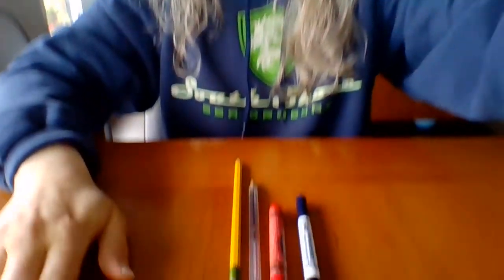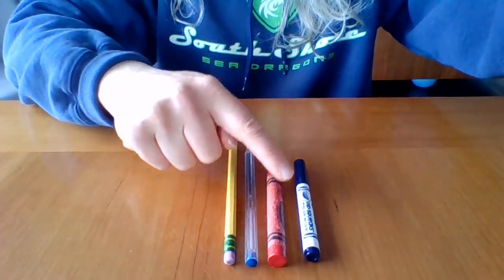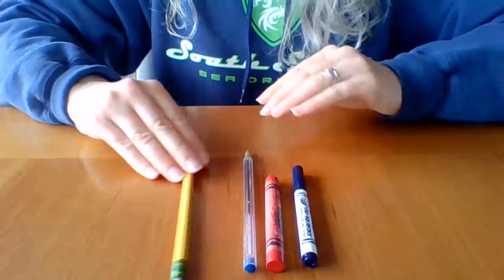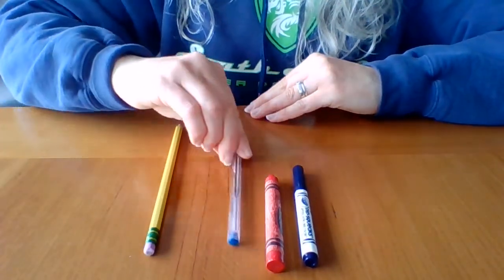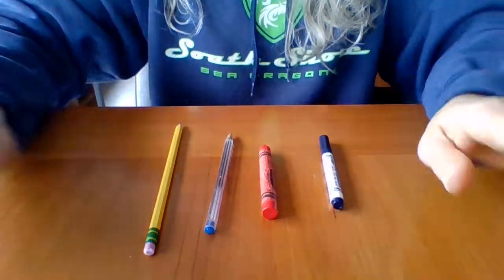We learned about writing utensils today. We talked about four kinds of writing utensils. Let's count them together: one, two, three, four. Pencil, pen, crayon, and marker. Talk to you later. Bye bye!